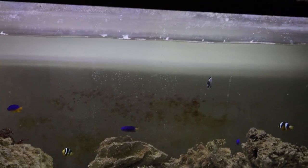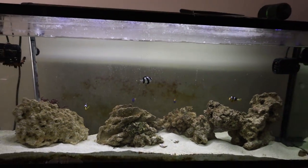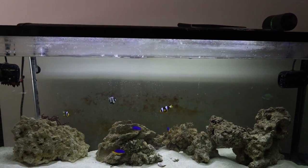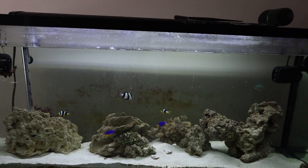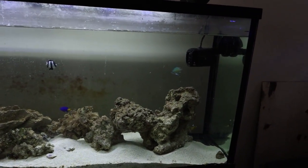This tank gets about 10 to 15 gallons of water changed out every week. So it's not a terribly high maintenance tank, but it's not set-it-and-forget-it either. I do want to get an in-tank protein skimmer soon, but the ones I'm looking at are around $250, so they're not cheap. You're not going to get a good one for cheap in my experience.